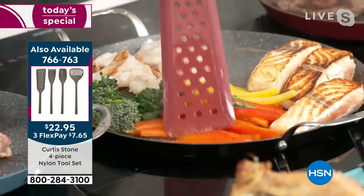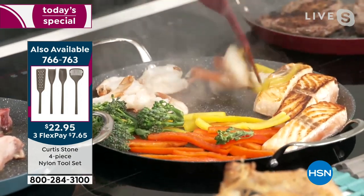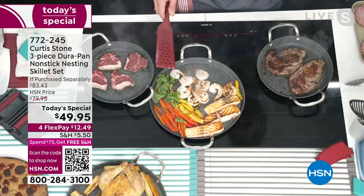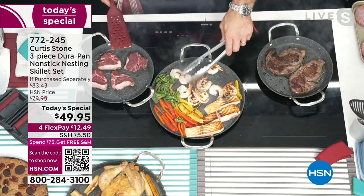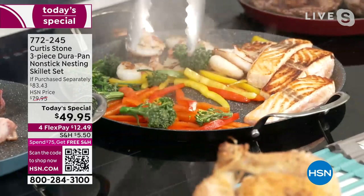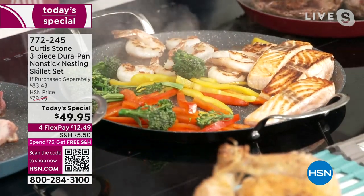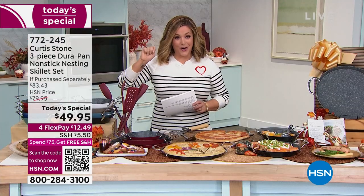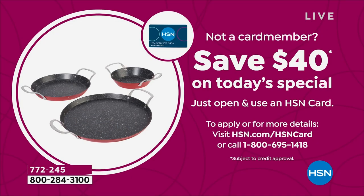Look at the space — it really is incredible. When you have the right tools, you will become such a good cook. That's really all it takes — good ingredients and a good set of equipment. And you're taking this home for less than $50. I'm also going to sweeten the deal: we've got a $40 apply-and-buy credit card offer. Sign up for the HSN credit card tonight and get approved, and you save $40 on today's special.